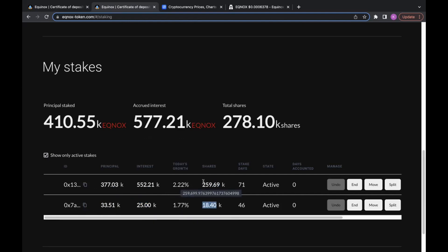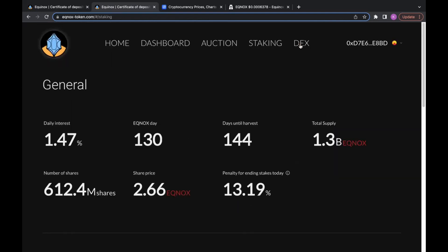Shares work similarly to T-shares — when you take your Equinox and put it into a stake, it's swapped out for shares, which removes the liquidity from the market. Once you end your stake, those shares are converted back into coins plus the interest earned from each share. It shows how many days you've been staking and the overall growth of your stake. You also have options to end your stake, move your stake, or split your stake — splitting is useful if you want to take a partial payout without selling your entire position.